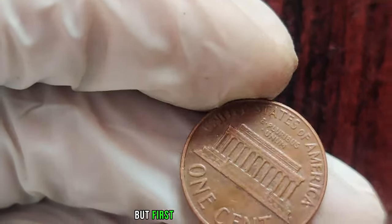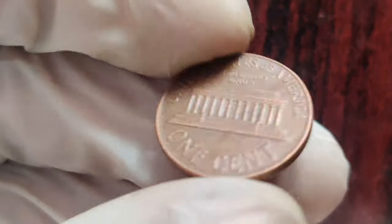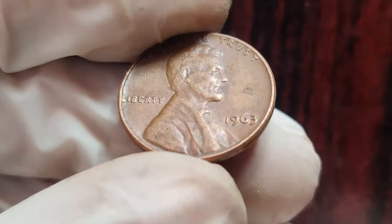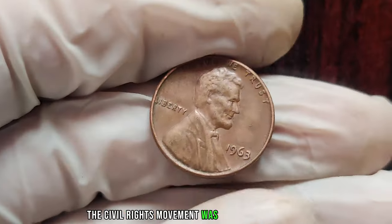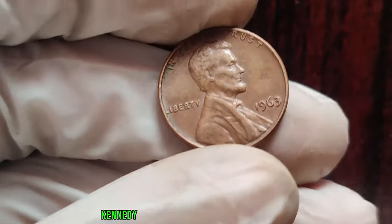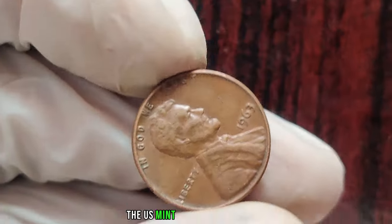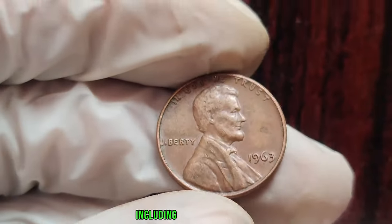Let's set the stage. The year was 1963, a time of significant historical events. The civil rights movement was in full swing, John F. Kennedy was president of the United States, and amidst all this, the U.S. Mint was producing coins, including the Lincoln penny.